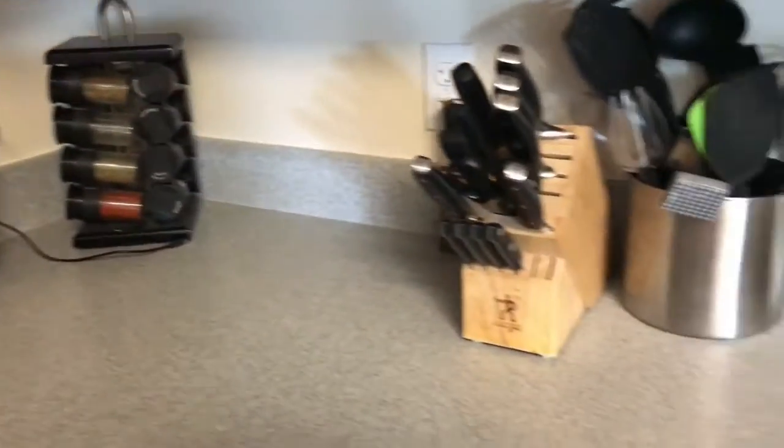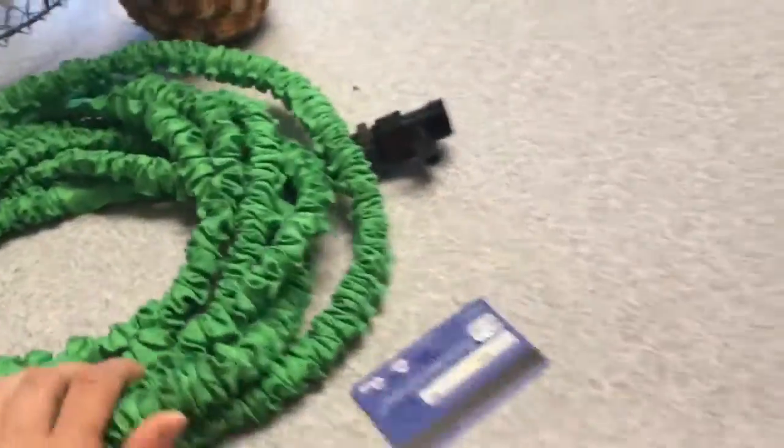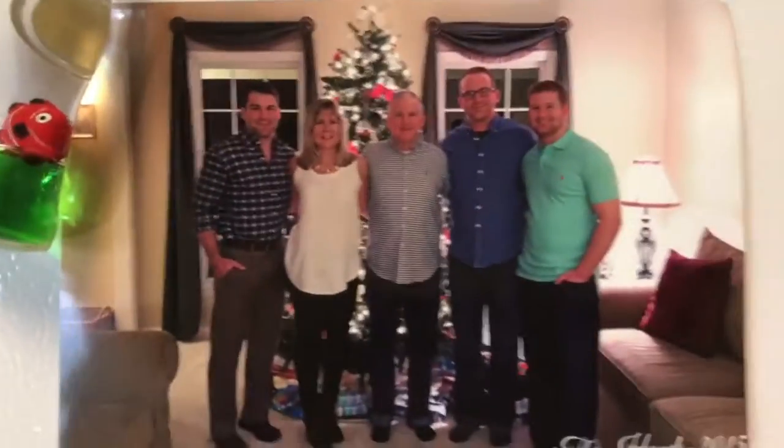There's stuff everywhere. Okay, so the kitchen is not in the best shape. I'm still washing all the dishes — we're using dishes and I'm washing some that have just come in. We just bought a hose. Oh hello, family — I got pictures in those frames.